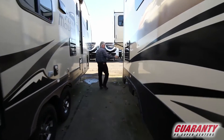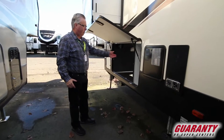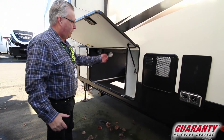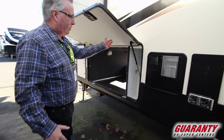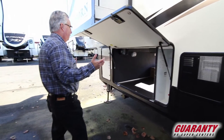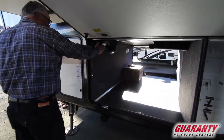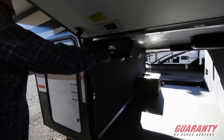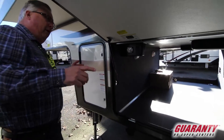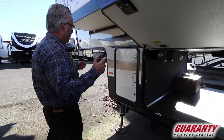Moving around, we've got a 12-gallon water heater capacity. Right here is your docking station where all of your dump valves, quick winterization unit, city water fill, exterior shower, and all your hookups for cable or satellite dish are located. The six-point leveling system is right here — you can retract all or auto level right here. It's all very convenient and makes it really nice when you get to your spot.